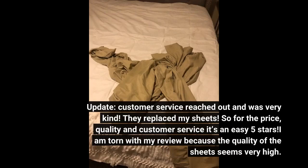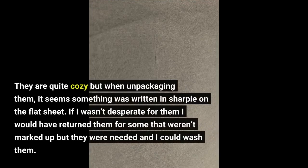I am torn with my review because the quality of the sheets seems very high. They are quite cozy, but when unpackaging them, it seems something was written in Sharpie on the flat sheet. If I wasn't desperate for them I would have returned them, but they were needed and I could wash them. I'll just have to figure out a way to remove the Sharpie.